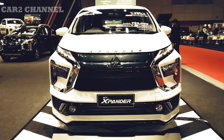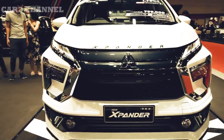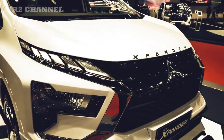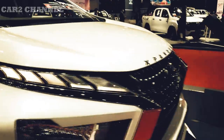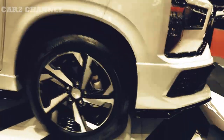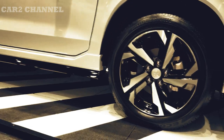Belum lama ini, PT Mitsubishi Motors Krama Yuda Sales Indonesia (MMKSI) resmi meluncurkan pesaing Toyota Rush, Daihatsu Terios, dan Honda BR-V series ini di ajang GIIAS 2022 pada Agustus lalu. Ukuran varian telah diperkecil dari tiga pilihan sebelumnya menjadi hanya dua, yang berbeda jenis transmisinya: paket MT dan CVT Premium. Versi CVT paket non-premium yang tersedia sebelumnya kini telah dihapus.